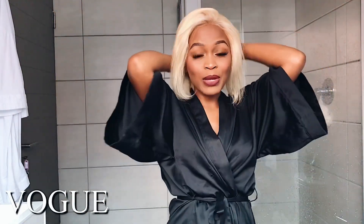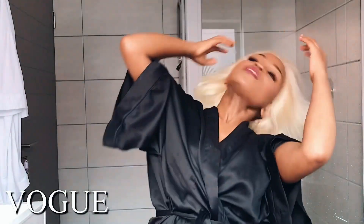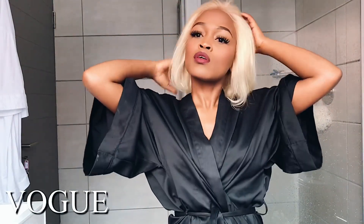Hey guys, welcome back to my channel. Today I am filming my everyday makeup tutorial, a vogue makeup inspired tutorial. I decided to film in my bathroom because I've been watching a lot of those vogue makeup tutorials done by celebrities, so I've got to show you mine. I hope you guys enjoy it. Today I'm wearing my favorite wig, which I blew down for the first time today.